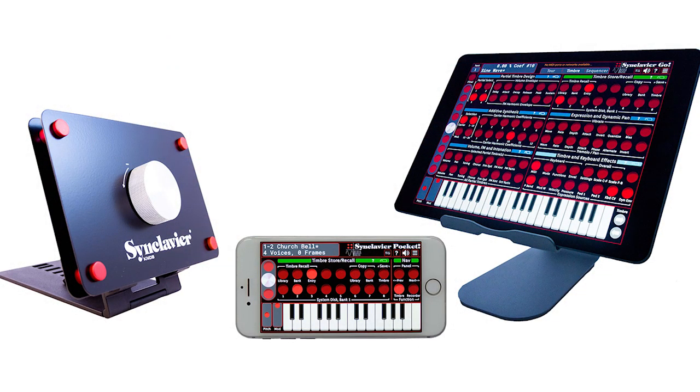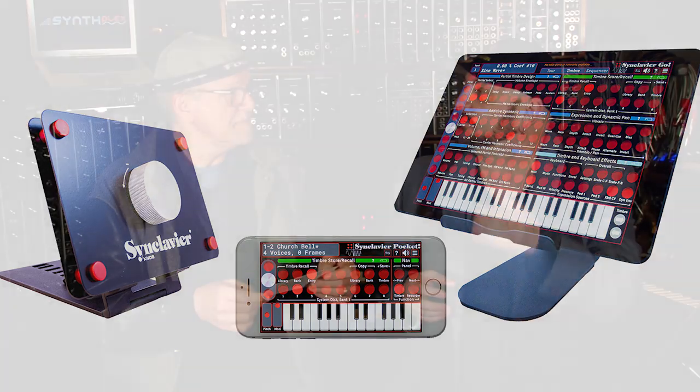Speaking of Synclaviers, there's a Pocket Sinclavier app. If you don't want to spend $250,000, you can get this free app — Sinclavier Pocket, power in the palm of your hand. I listened to it and it sounded great. And there's a knob that comes with it. If you get the hardware knob, it isn't free, but you can apply the knob to other things — you can use it as a USB MIDI controller. It's the same size, weight, and materials as a Synclavier knob. It looks really cool.